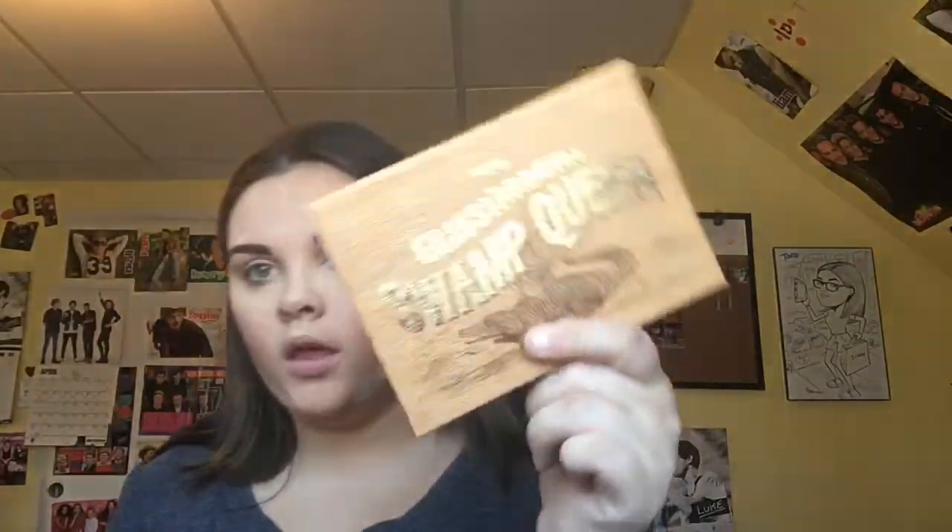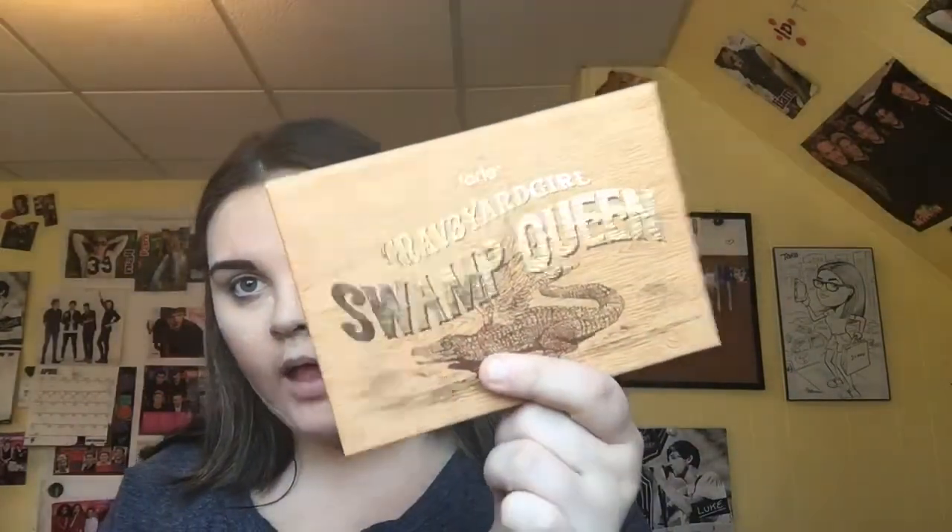Now I'm going to leave everything that I've baked on my face for about ten minutes. While I wait, I'm going to do my eyeshadow. For the eyes I'm going to use the Gray Bear Girl Swamp Queen palette.